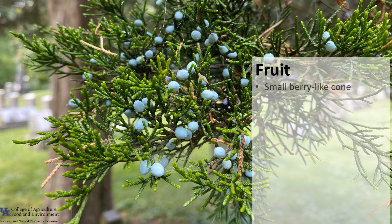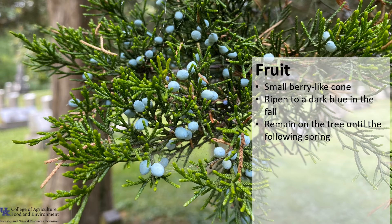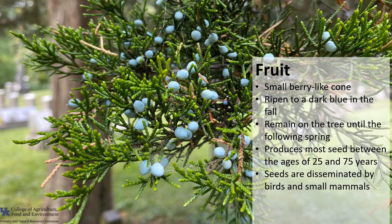The fruit is a small, berry-like cone that contains one to four seeds. The cones or berries are light green in spring and ripen to a dark blue in fall. They mature from late July to mid-November. These berry-like cones remain on the tree until the following spring. Eastern Red Cedar produces most seed between the ages of 25 and 75 years, though seed production can occur in trees as young as 10 years and as old as 100 plus years.